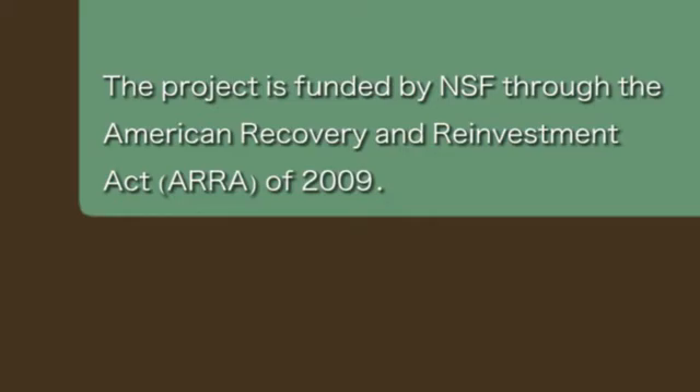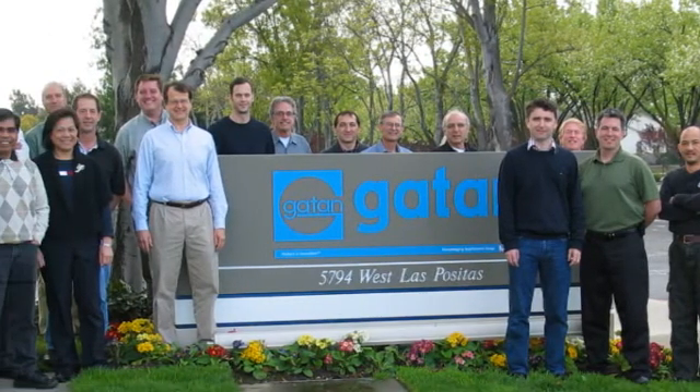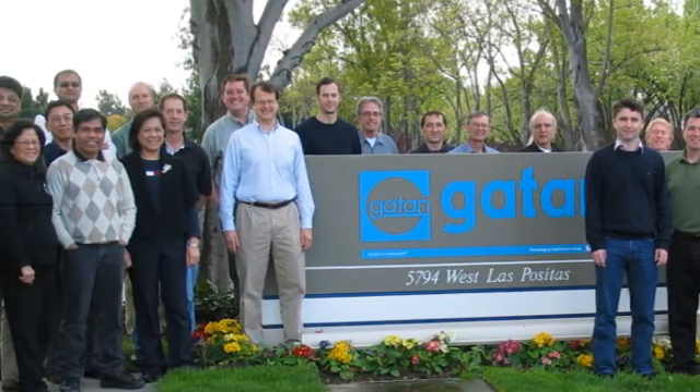Immediately as part of the project, what's been funded through the grant has required hiring people at LBNL as well as at Gatan to really develop these technologies — postdoctoral fellows, scientists, and engineers at these locations. The end result of this will be a commercialized camera, and that will empower many other scientists around the world to collect much more data much more quickly, and that will lead to hiring students and postdocs as well.